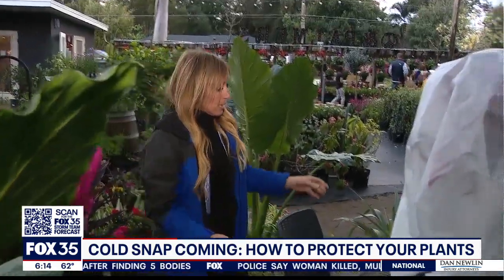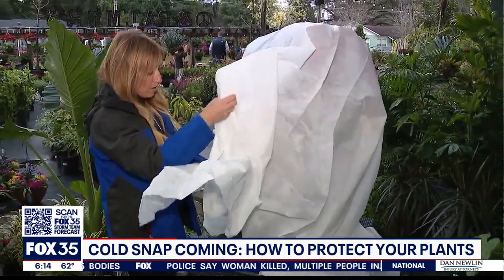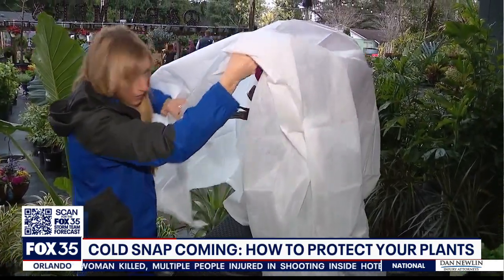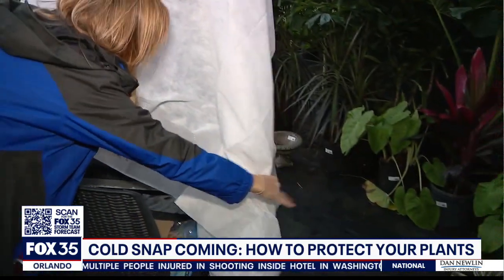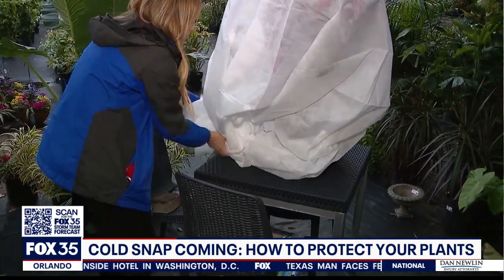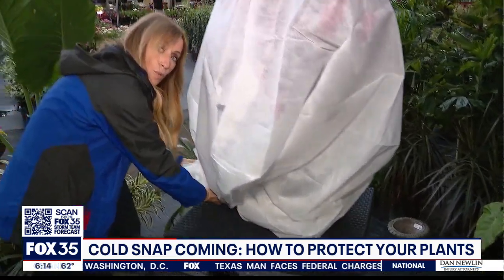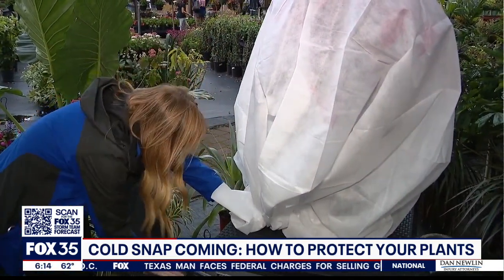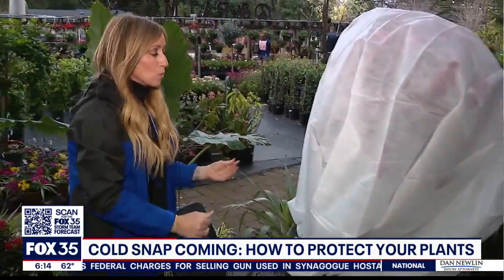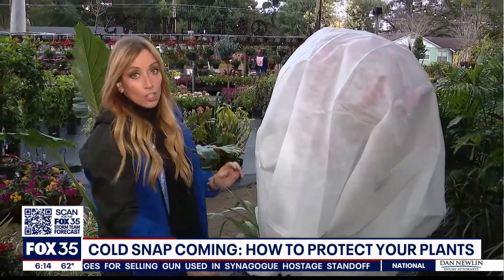If you've got larger plants, you're going to want to take one of these frost-proof blankets and put it over the top of it outside. Make sure you get it all the way down to the ground and cover the entire plant. Get it real tight around the bottom — essentially what you're doing is creating a greenhouse. Make sure that's secure so the wind can't blow it around, and that should be good to go.